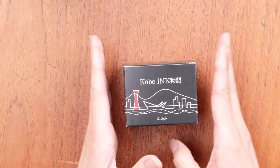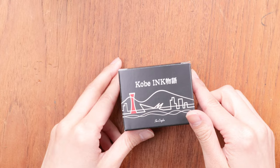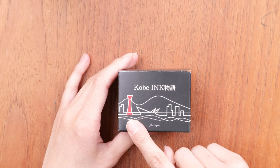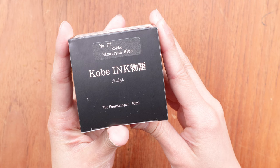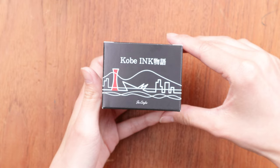Let's take a close-up look at the Kobe ink bottle and what it might look like when you get one. It comes in a rectangular square package with a line drawing illustration of the skyline of Kobe, featuring the Kobe Port Tower, which is a very iconic red building. On the top of the box there's a little sticker label indicating the number — this one is number 77, called Roku Himalayan Blue — and it says 'Kobe Ink Monogatari,' meaning 'Kobe Ink Story.'